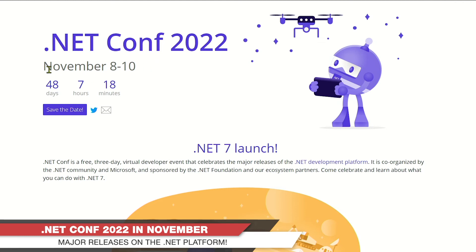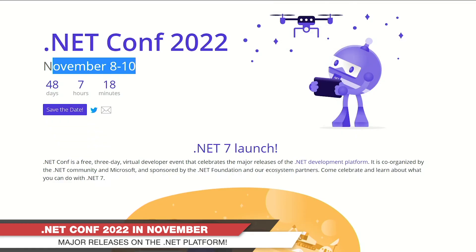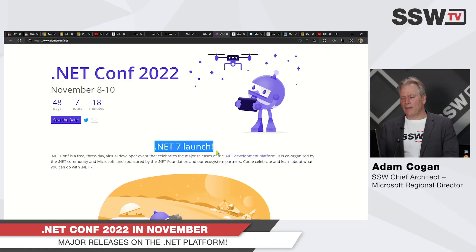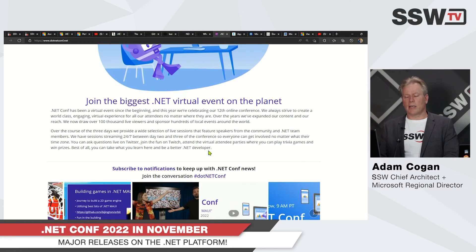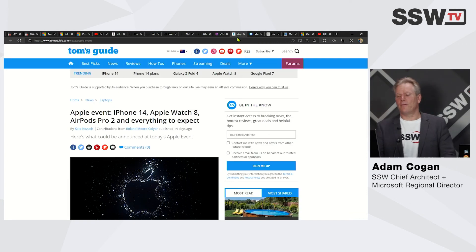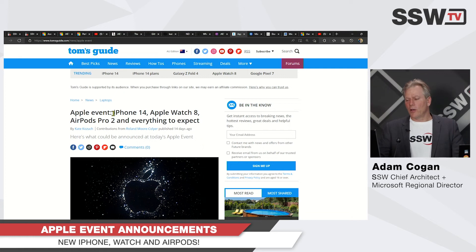One more thing: we now have .NET Conf coming up also in November, 8th to 10th. Interestingly, the GitHub events team and the .NET team don't seem to talk much, because they're scheduling their events on the exact same days. But .NET Conf features the .NET 7 launch — it's all online, it's free, and it's great.